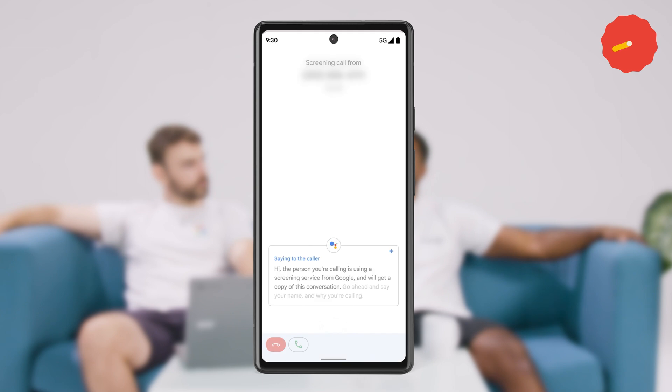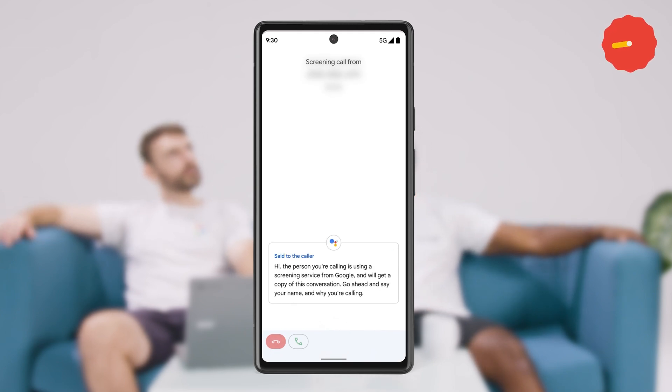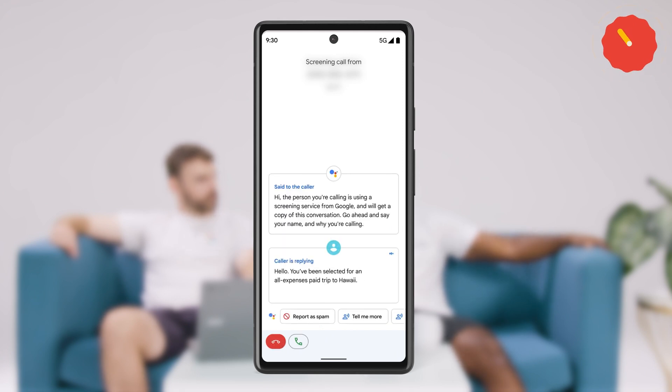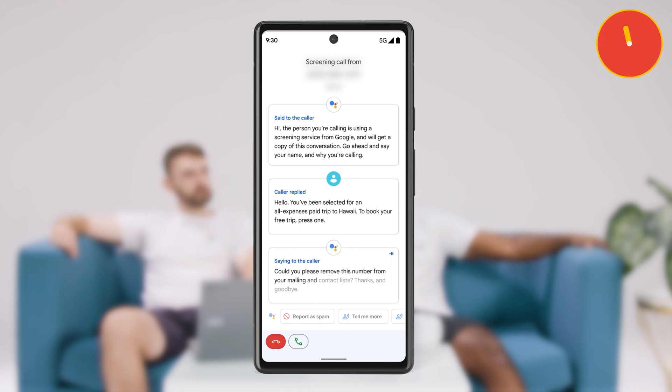Press this and Google Assistant will answer the phone for you. It will tell the caller that you're using a screening service, then ask who they are and why they're calling. Google Assistant transcribes everything the caller says. You can then choose to pick up the call, hang up, or ask Google Assistant to respond on your behalf to get more information from the caller.